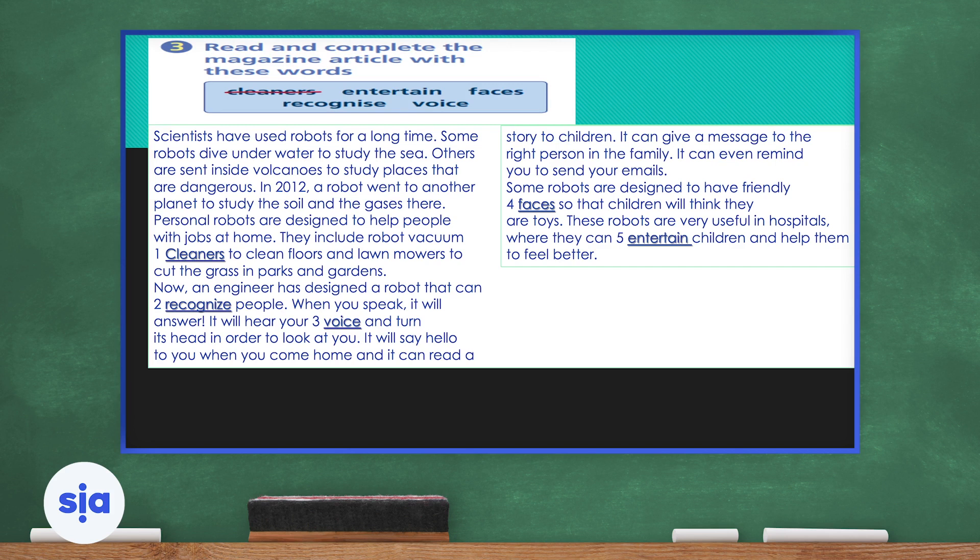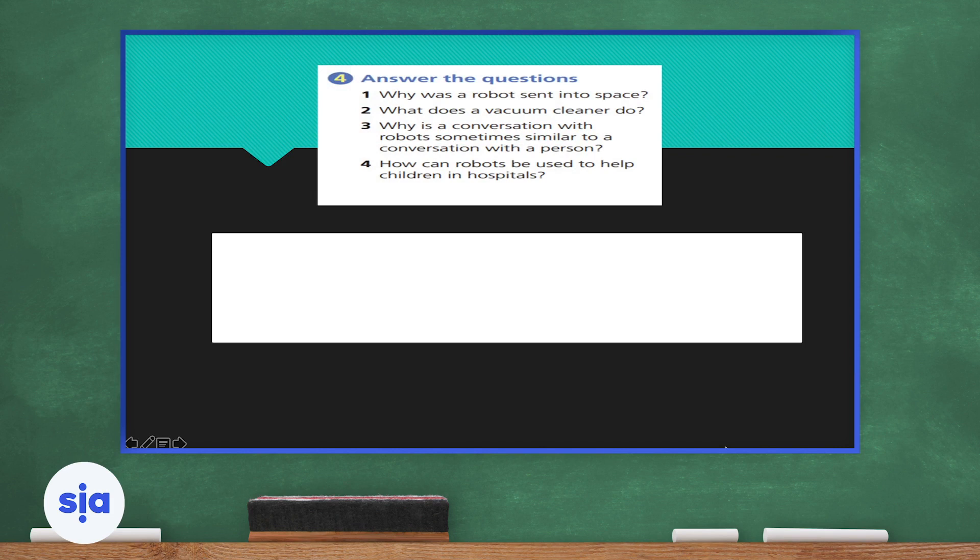Number one is done: cleaners. Number two: 'An engineer has designed a robot that can recognize people' — so the answer is recognize. Number three: 'It will hear your voice and turn its head to look at you' — voice. Number four: 'Some robots are designed to have friendly faces so that children will think they are toys' — faces. Number five: 'These robots are very useful in hospitals where they can entertain children' — entertain. Try to practice using those words as much as possible — use them while speaking and writing and you will never forget them.